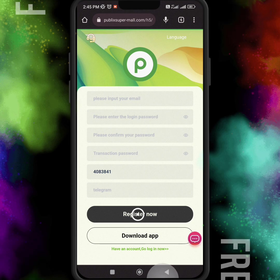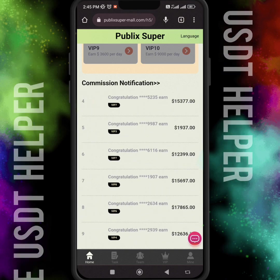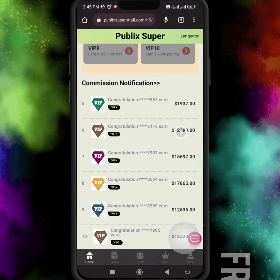The invitation code is 4082841. Then just click the 'Register Now' option. Once you click on the register option, your account will be successfully registered and the home page of this website will open. Here you can see the commission notifications of other users.